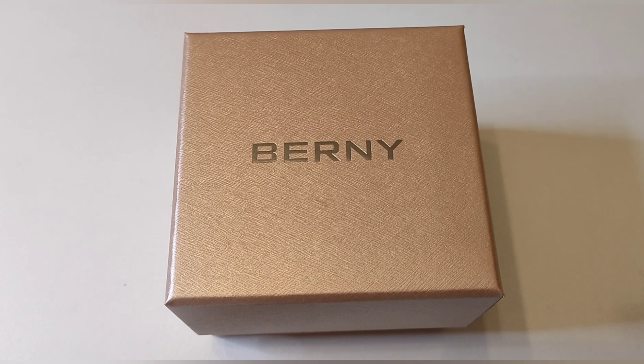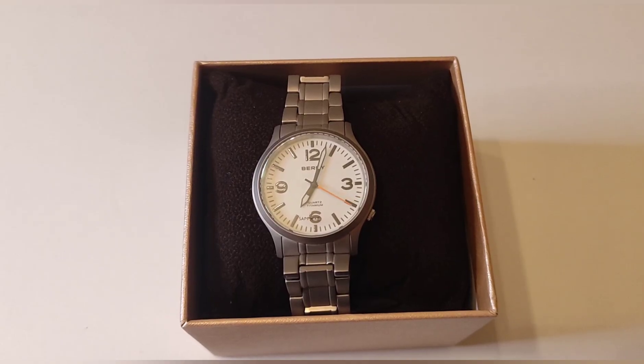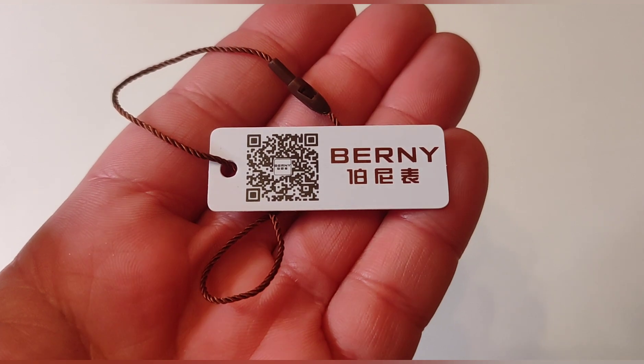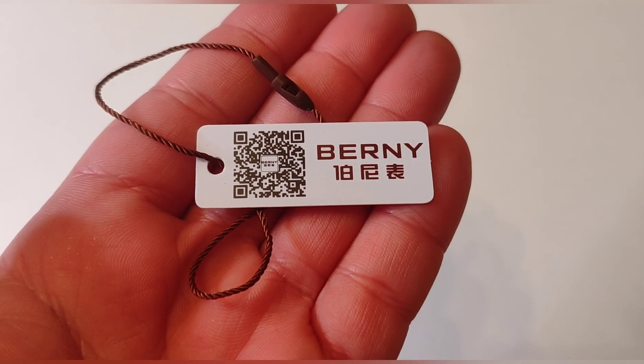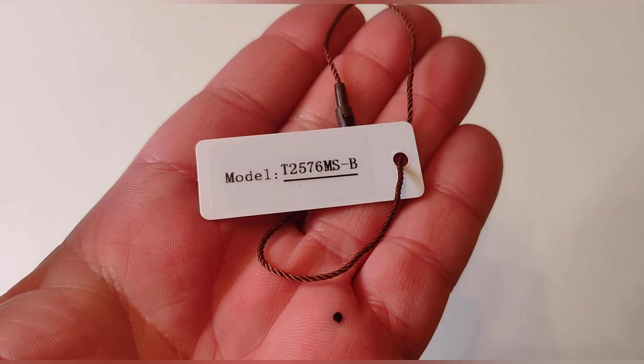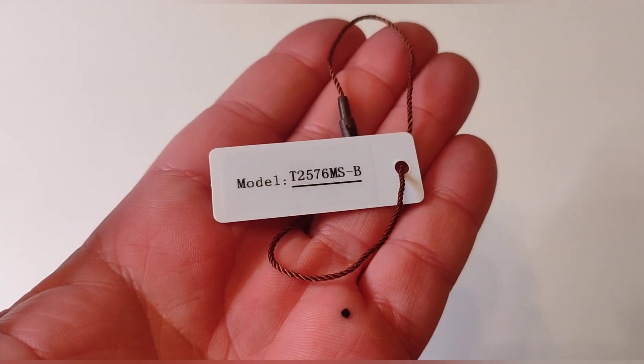Es exactamente el mismo reloj que el anterior. Han reciclado materiales, han intentado ajustar los costes y para mí han hecho un reloj mucho más bonito porque es bastante original en el diseño. Esto es un falso unboxing, lo he estado probando durante dos o tres días. Aquí viene en su almohadilla, bien protegido por plásticos. El reloj vendría con esta etiqueta genérica pegada a la pulsera, y ahí veis el número del modelo: el T2576MS.